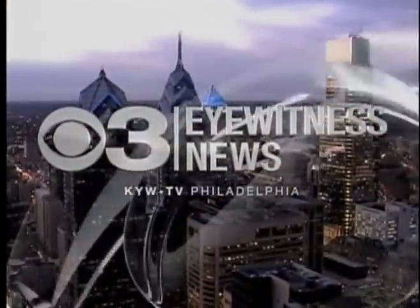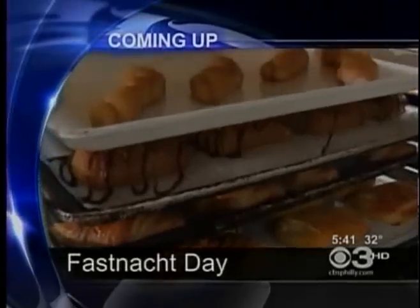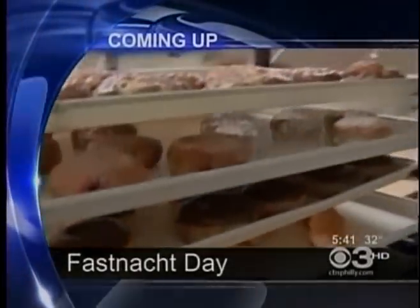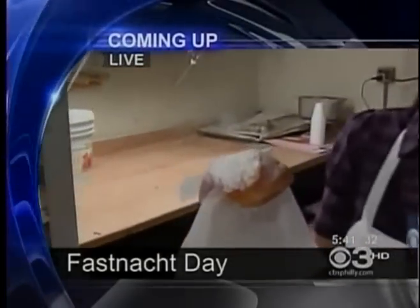Now, in high definition, CBS 3 Eyewitness News. It's the best excuse to satisfy that sweet tooth. Coming up, we're making and eating Fashnots for Fat Tuesday.